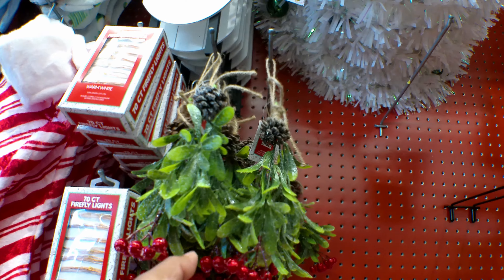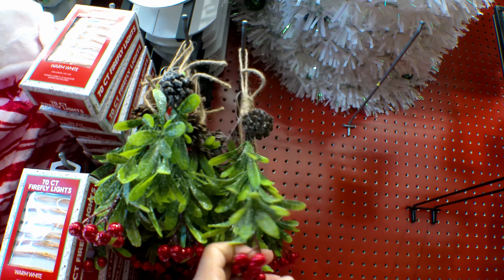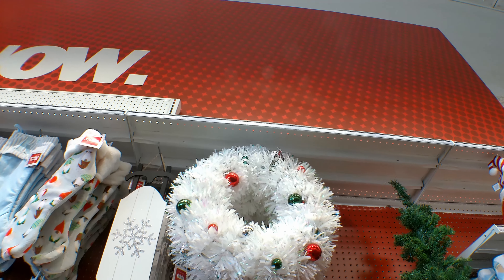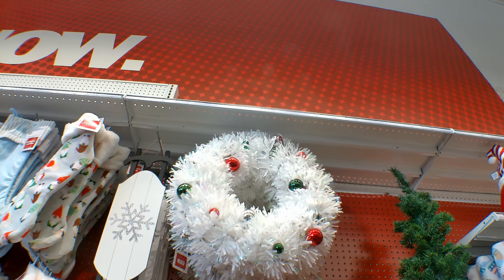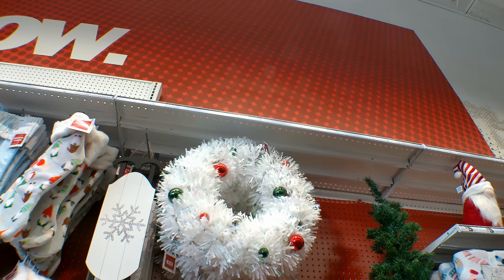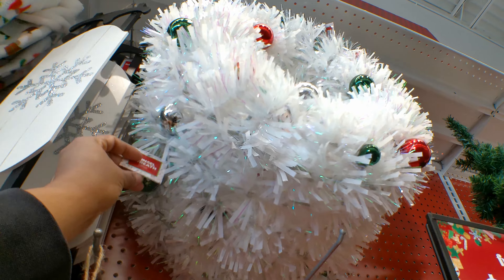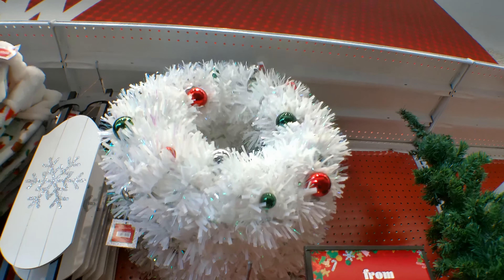And then they have these artificial mistletoes and they are $1.50 each. Isn't that wreath cute? I'm guessing it's $5.55 because there's no price on the tag. But yeah, this is cute.